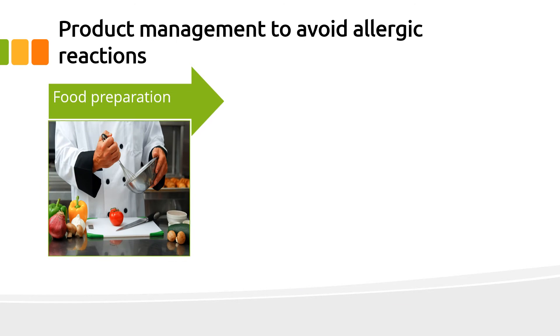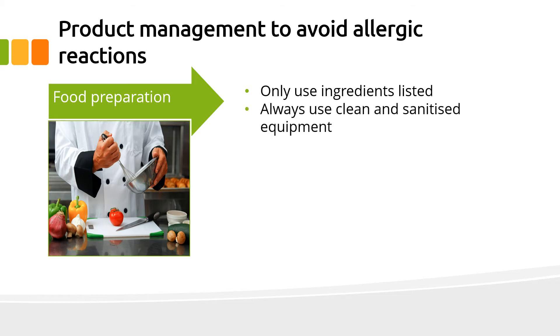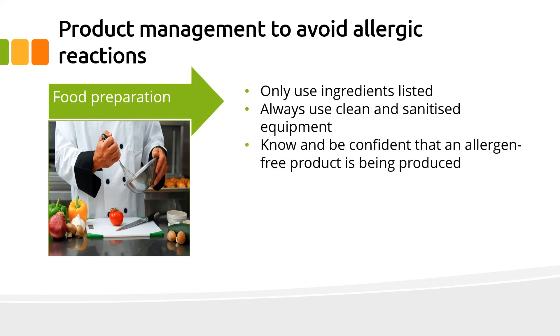When preparing food, only use food ingredients listed. Do not replace one ingredient with another.